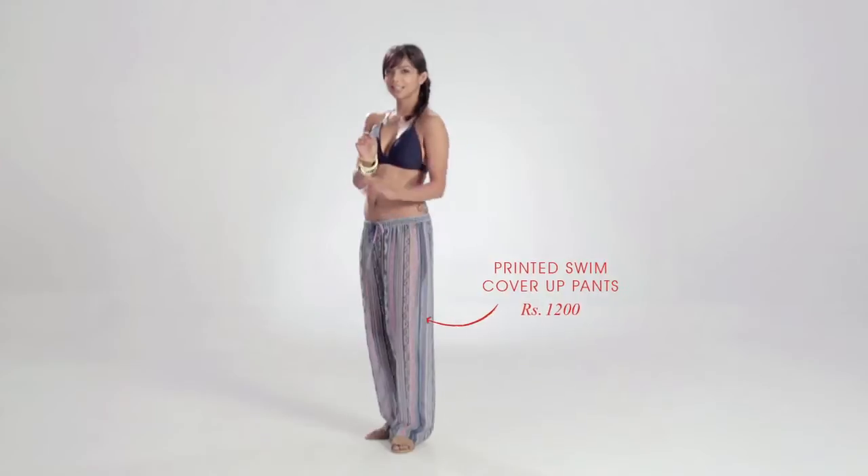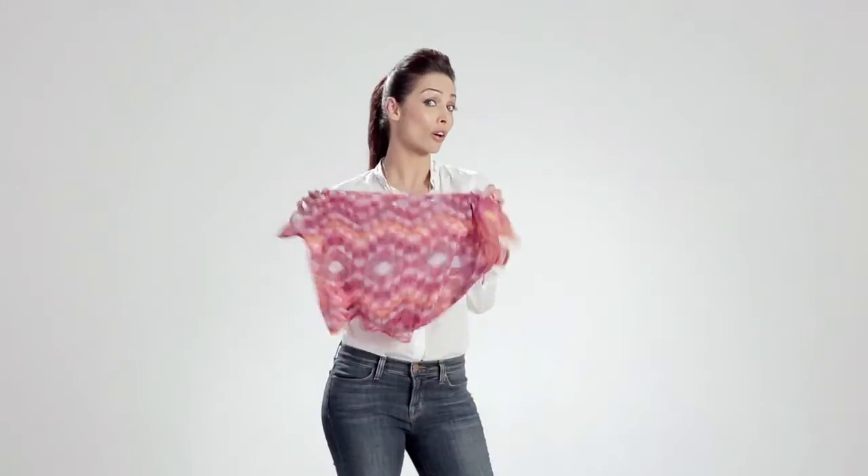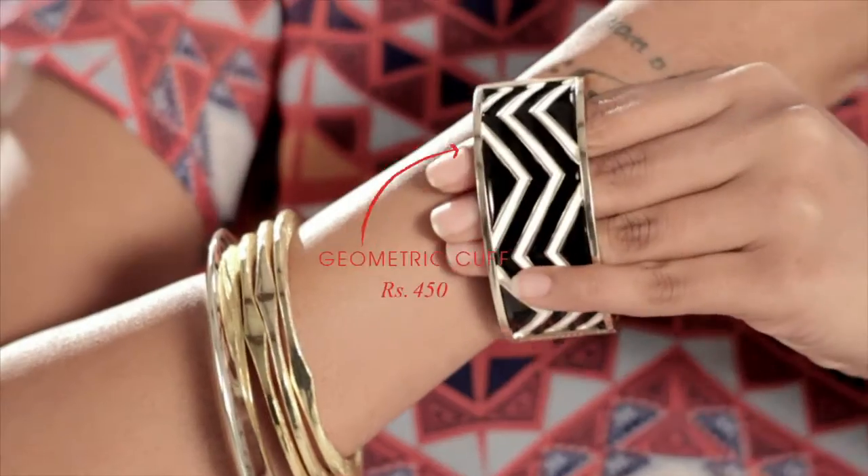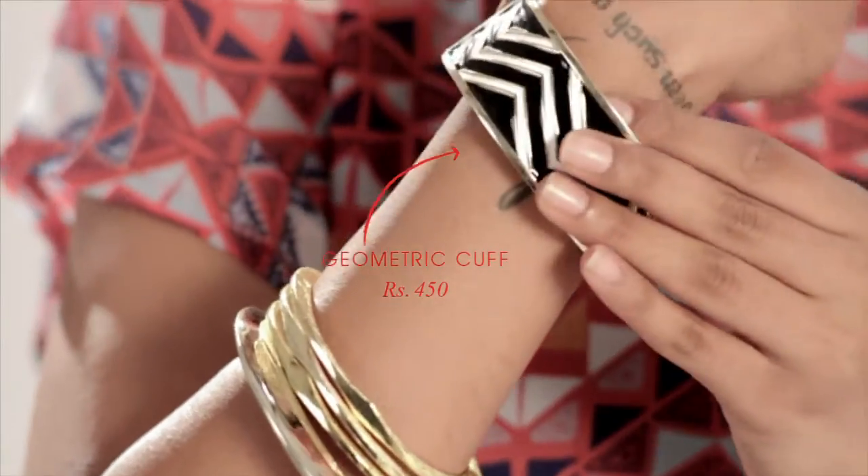Every girl has her favorite classic bikini. Wear yours with a printed cover-up, pants, or a crop top. Add gold accessories with one printed cuff to stand out. Get ready to make a statement at that pool party.